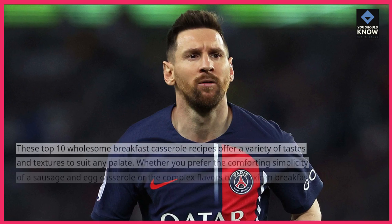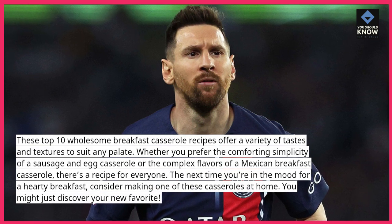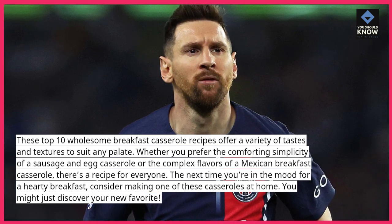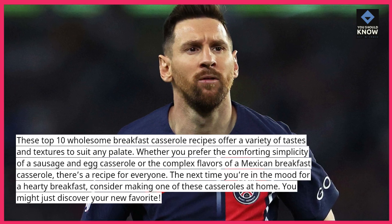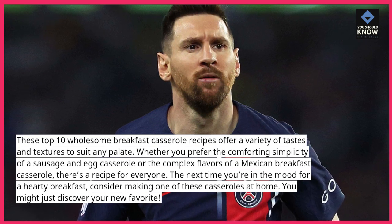These top 10 wholesome breakfast casserole recipes offer a variety of tastes and textures to suit any palate. Whether you prefer the comforting simplicity of a sausage and egg casserole or the complex flavors of a Mexican breakfast casserole, there's a recipe for everyone. The next time you're in the mood for a hearty breakfast, consider making one of these casseroles at home. You might just discover your new favorite.